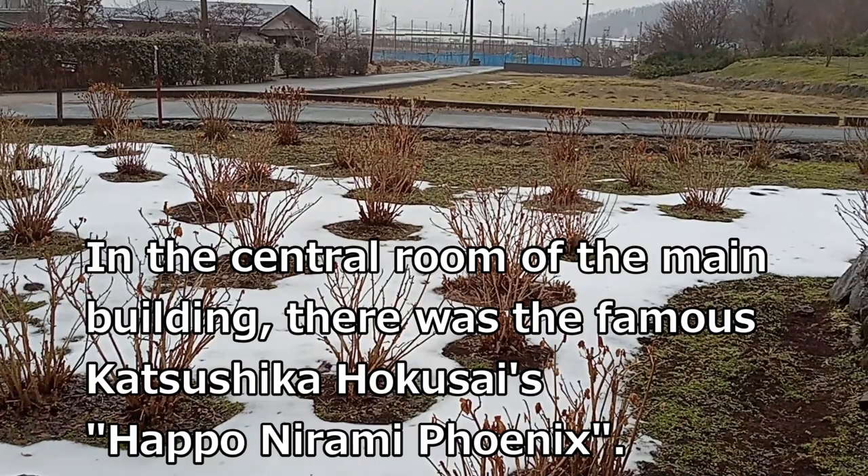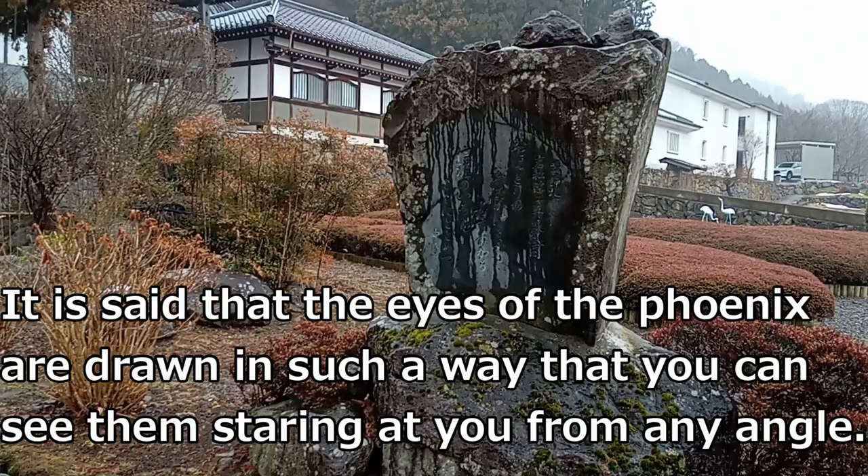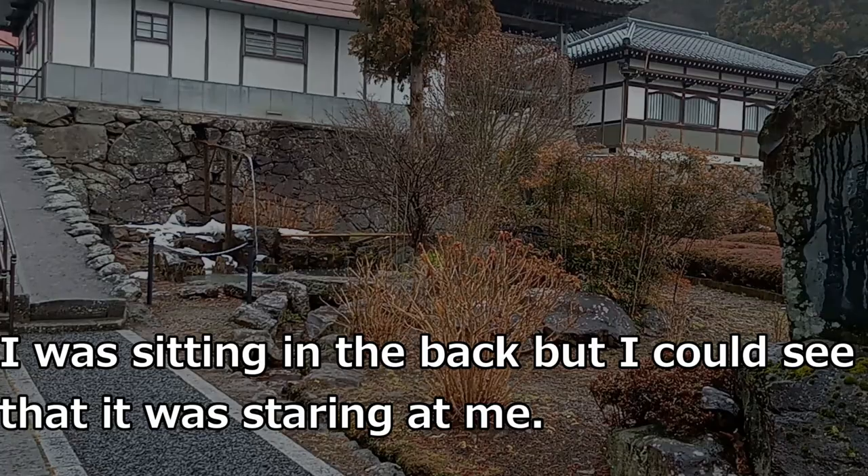In the central room of the main building, there was a famous Katsushika Hokusai's Happonirami Phoenix. It is said that the eyes of the phoenix are drawn in such a way that you can see them staring at you from any angle. I was sitting in the back, but I could see that it was staring at me.